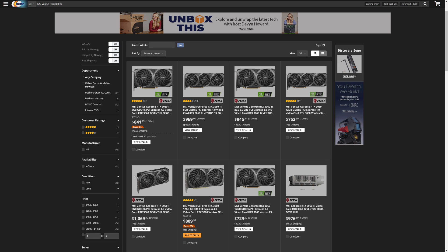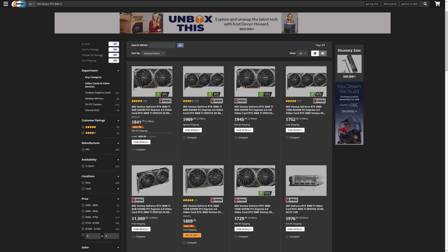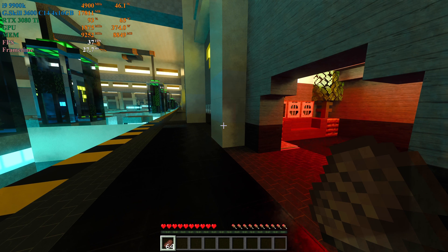And I don't mean from eBay or some other scalping network — this is directly from Newegg. Shame on you, Newegg. What kind of crap is this? It's bad enough with the shortages that scalpers are taking advantage of the situation, but that Newegg is doing it too. It needs to stop.